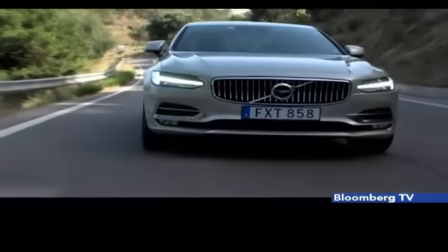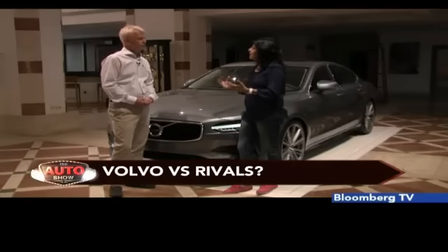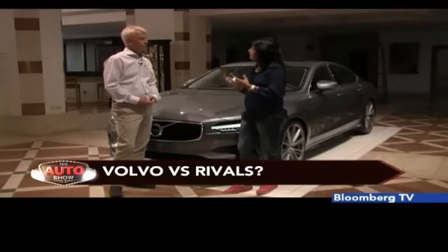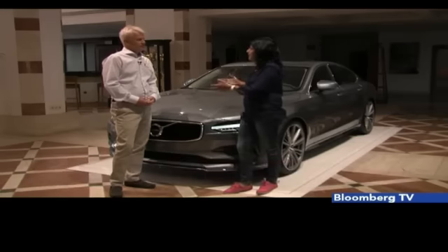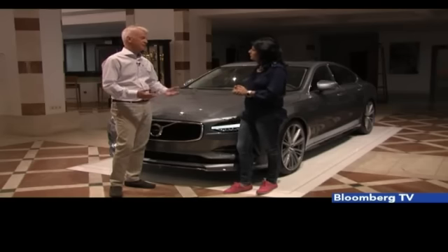When you compare Volvo with other German rivals, the acceptance right now is more for those brands and the numbers are much higher for them. How do you see yourself with the XC90 and S90 competing going forward? Do you think you stand the chance? Yes, we see for sure that these new models have all the basics you need to have to be in the premium segment.